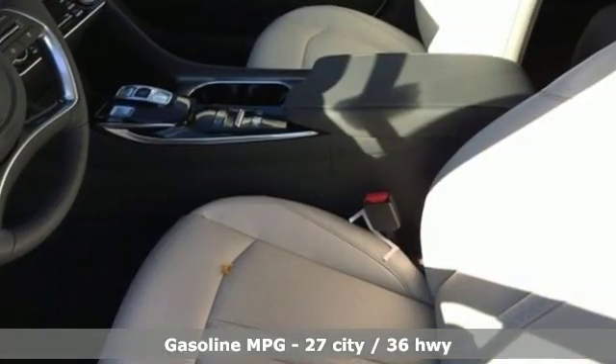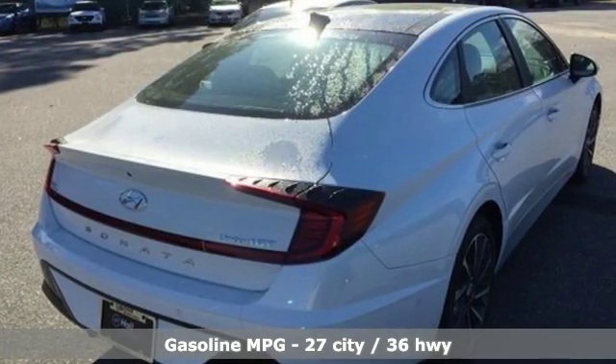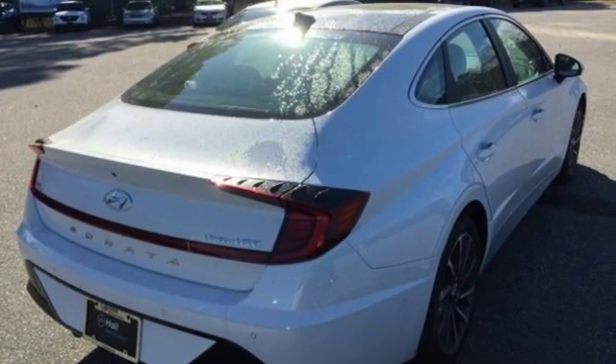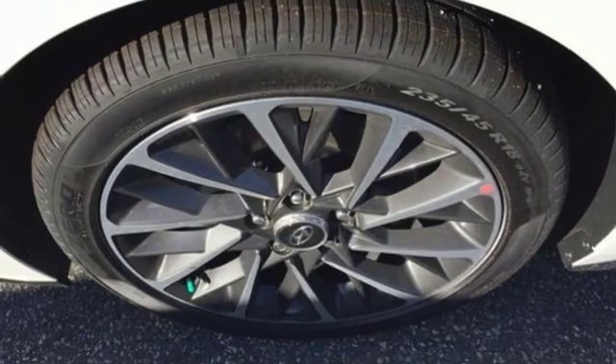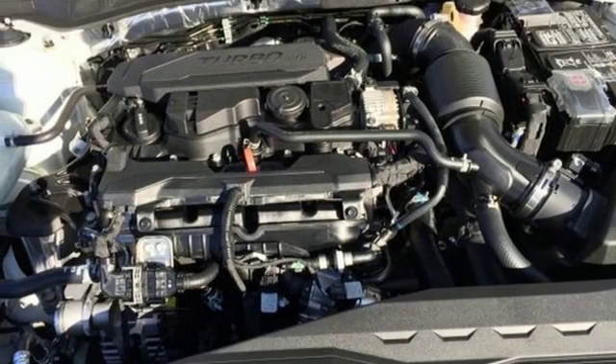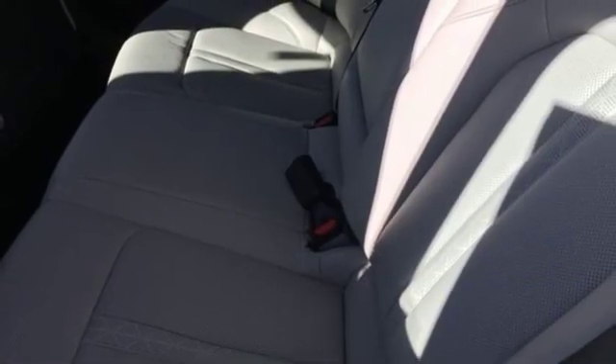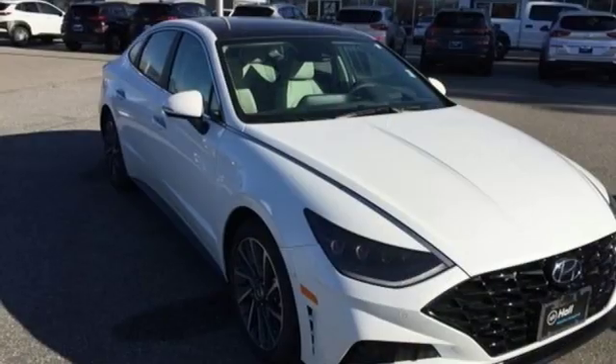Streaming audio, power heated mirrors, dual zone climate control, autonomous cruise control, doors and push button start proximity key, heated steering wheel, intercooled turbo inline four-cylinder engine, hands-free liftgate, electronic steer by wire steering, and front heated and ventilated leather bucket seats.